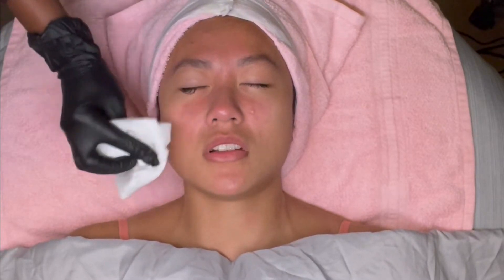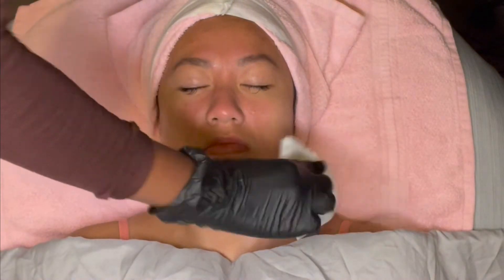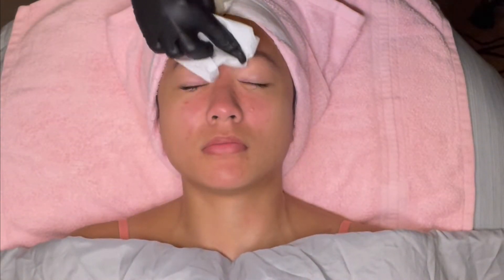Since we're done with extractions, I am going in and rehydrating the skin with SkinScript's Mint Refining Toner. This toner is designed to eliminate environmental debris and irritants. It has lemongrass that acts as a natural astringent to tighten the pores for a smooth and refreshed skin. It helps minimize the appearance of pores and normalizes the skin's moisture content.